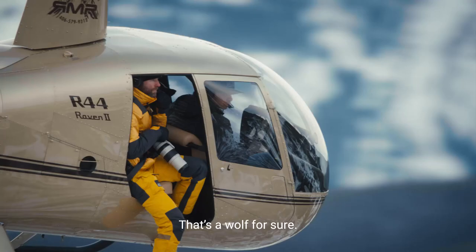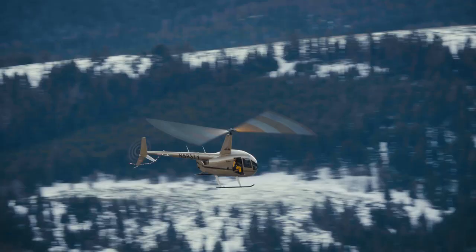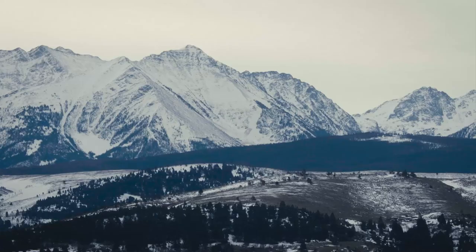Right there? Right there, yeah. That's a wolf. Oh yeah, sweet. Yeah, that's a wolf for sure. Nice spot.